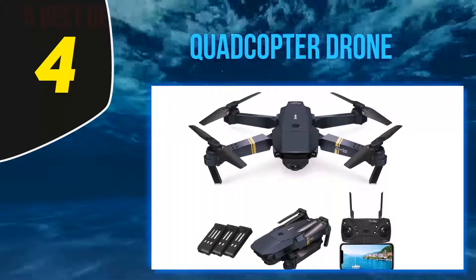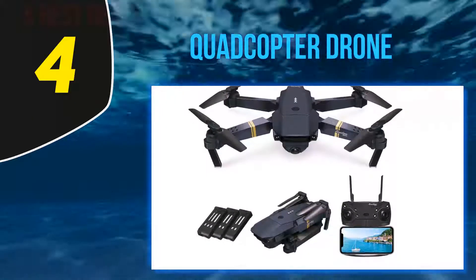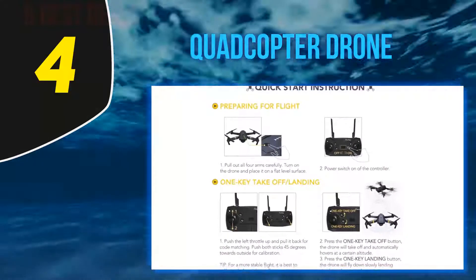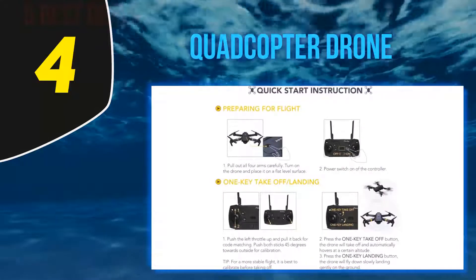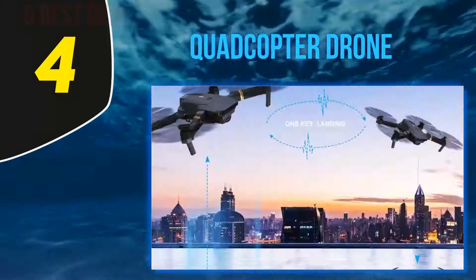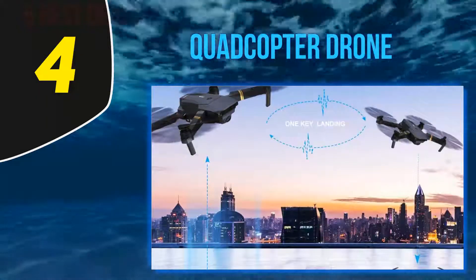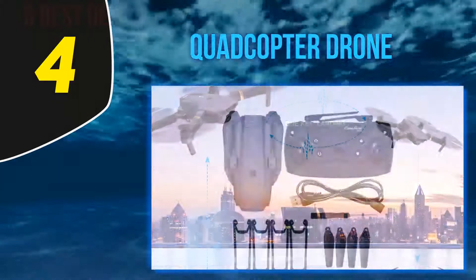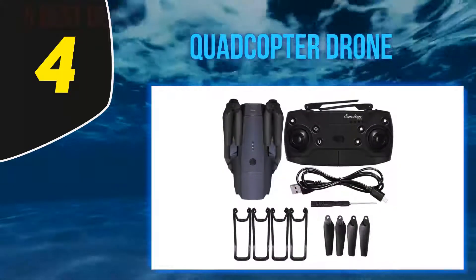The E58 is beginner-friendly but not the fastest drone on the market. At its top speed it flies as fast as a brisk walking pace, but still remains easy to maneuver. The E58 has a maximum flight time of nine minutes, a maximum control range of 100 meters, although FPV range is only about 30 meters.